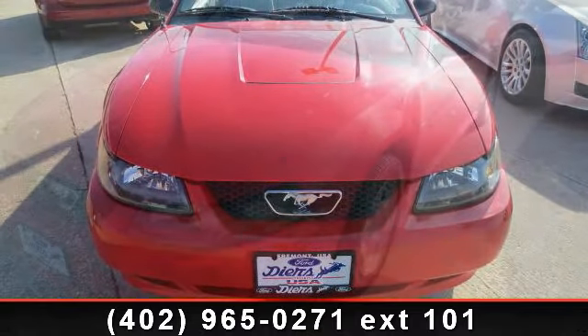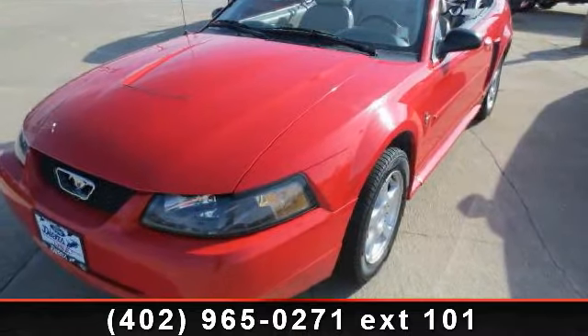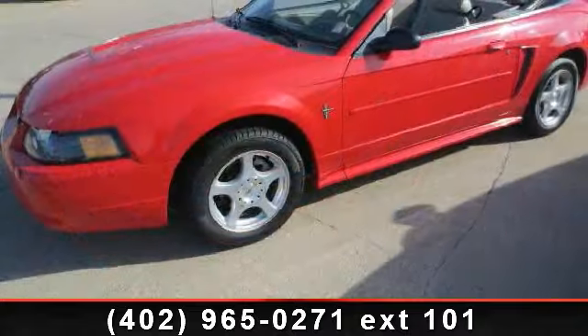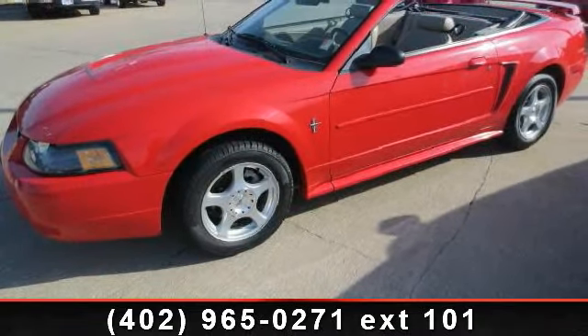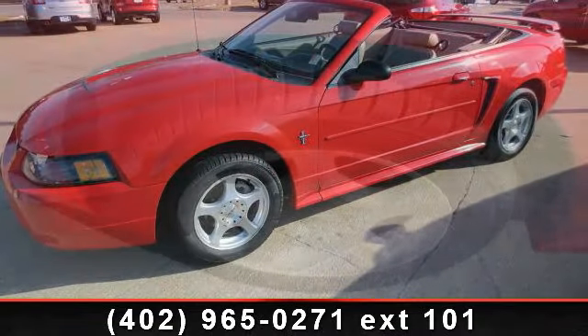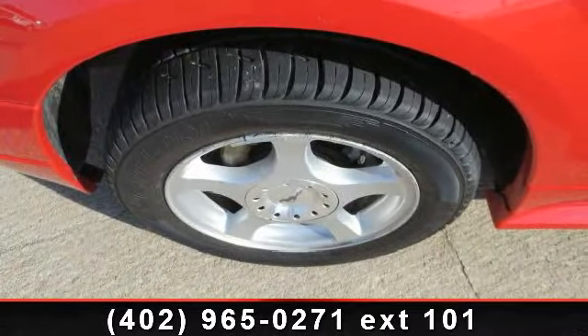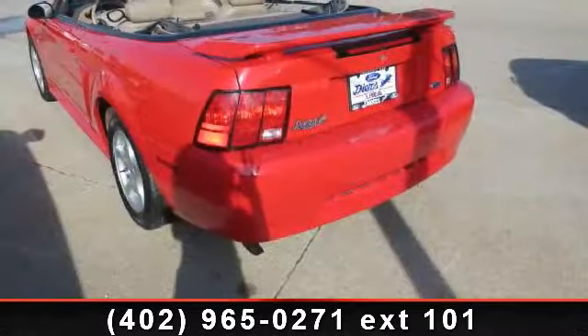Enjoy these notable features: glass rear window, tachometer, passenger vanity mirror, front anti-roll bar, power steering, power driver seat, power convertible roof, illuminated entry, and speed control. If you are looking for a solid pre-owned car, this might be the one.